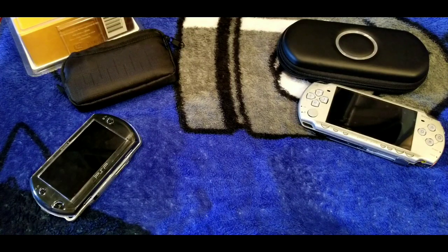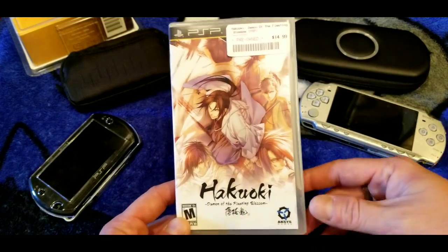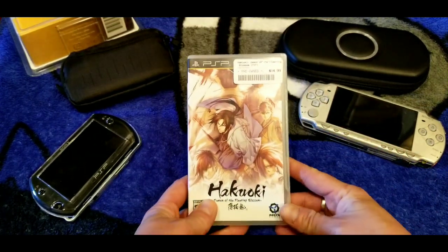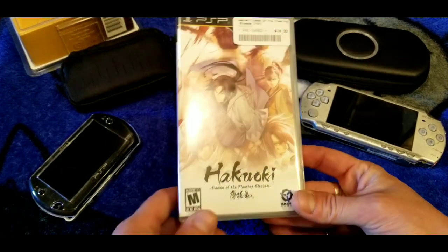Next up is a visual novel that I think Atlus or a related studio worked on for the PSP. I never played it — I probably paid around 15 bucks — so this is probably one I would actually get rid of. If any of you guys want it, hit me up in the comments.